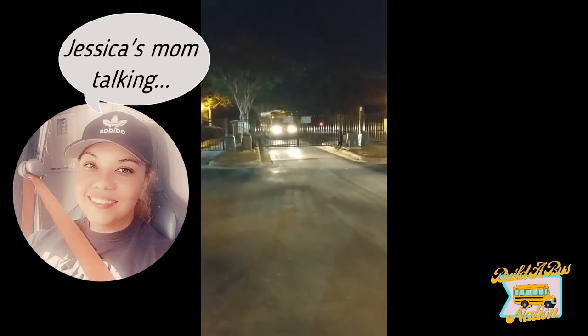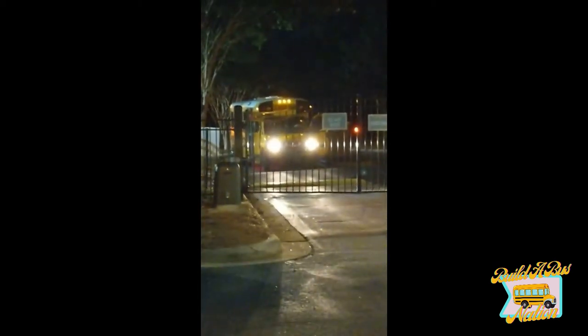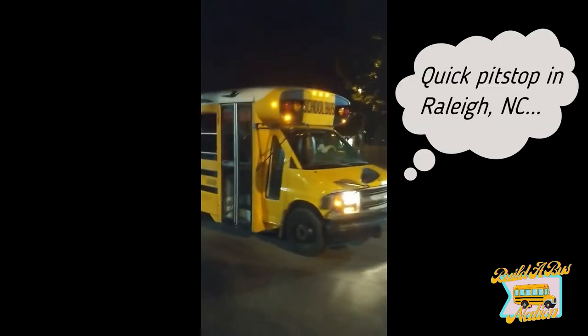Jessica made it — it is like 3 a.m. in the morning, probably closer to 3:30. Here she is with her bus, all the way from New Jersey to North Carolina. She is here — this is so cute!